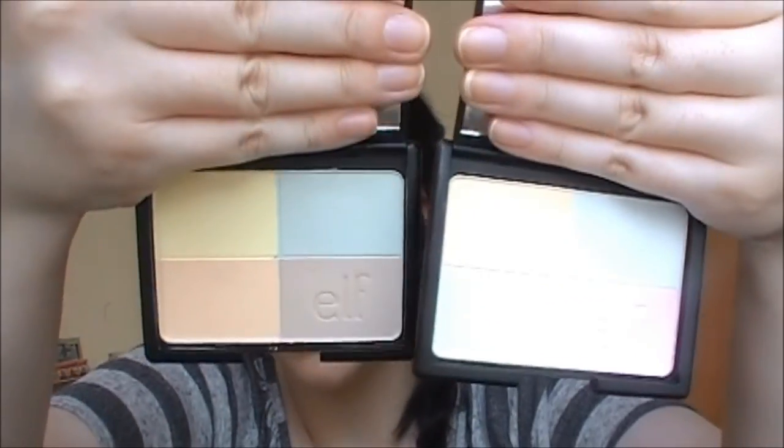That completes my e.l.f. unboxing haul! I hope you guys enjoyed this video - please give it a thumbs up if you did. If you're new to my channel please subscribe so you don't miss out on new videos, it's completely free. Come hang out and join the smarter beauty hangout area! I will see you guys next time - remember, smarter beauty is better beauty. Bye guys!